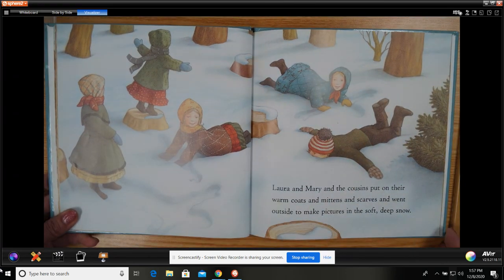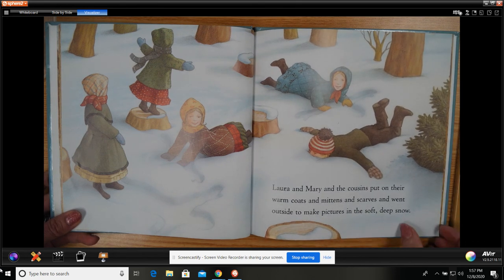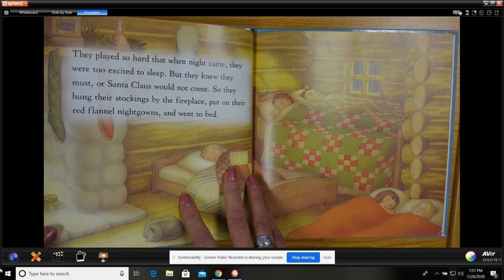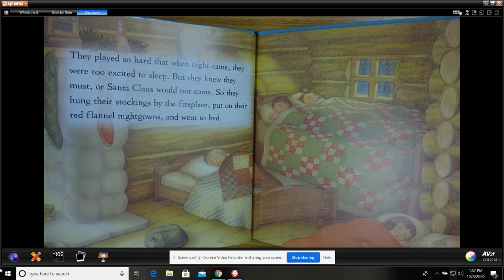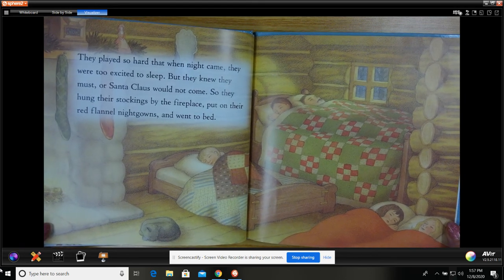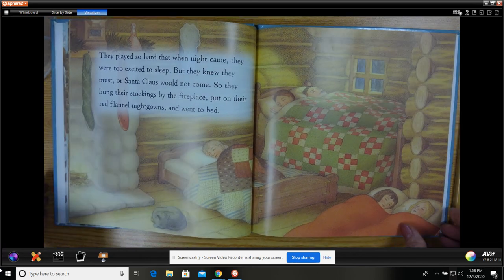Laura and Mary and the cousins put on their warm coats and mittens and scarves, and went outside to make pictures in the soft, deep snow. They played so hard that when the night came, they were too excited to sleep. But they knew they must, or Santa Claus could not come, so they hung their stockings by the fireplace, put on their red flannel nightgowns, and went to bed.